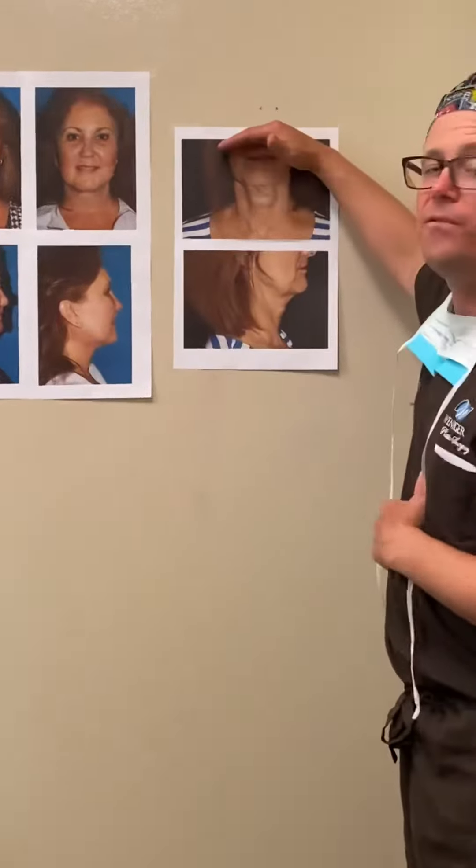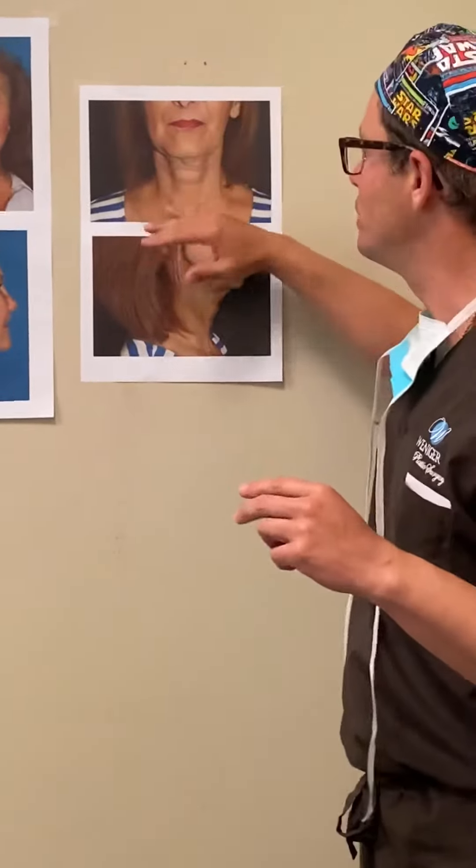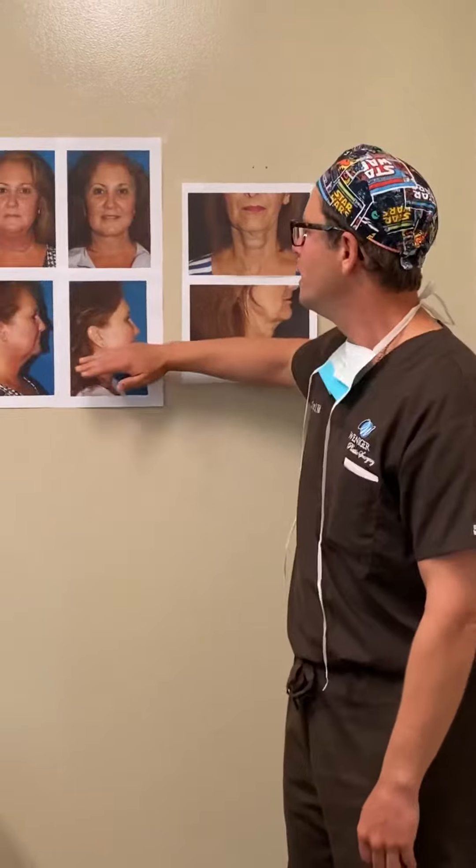I might call that a whole facelift, but I will sometimes refer to what is really a facelift — meaning from the nose down — as a lower facelift, just to clarify that we're not talking about all those areas up there.